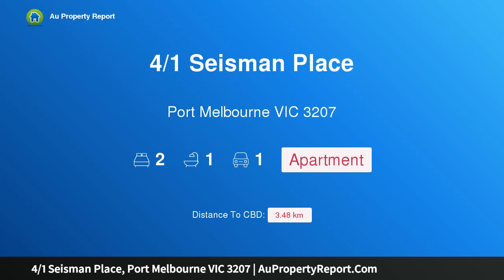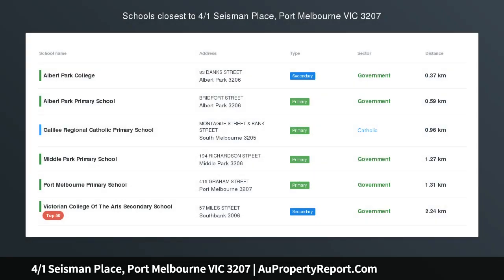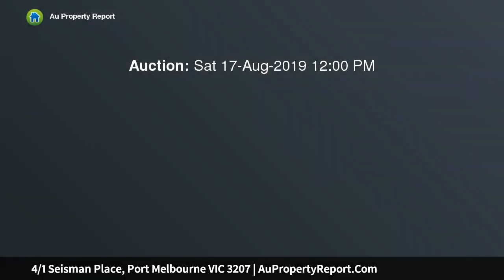Hi, I am glad to introduce property 4/1 Seisman Place, Port Melbourne Victoria 3207. A renovated delight opposite Gasworks Park and only minutes to Bay Street and Albert Park shopping precincts, this brilliant first floor two bedroom apartment found in the popular Park Apartments redefines contemporary bayside living.